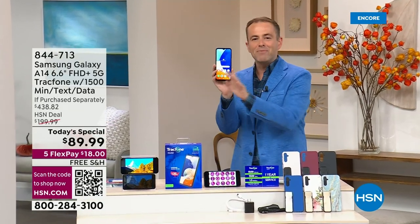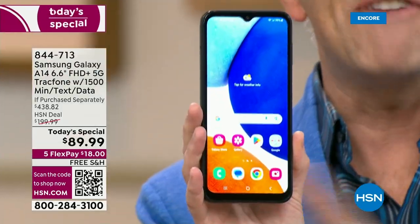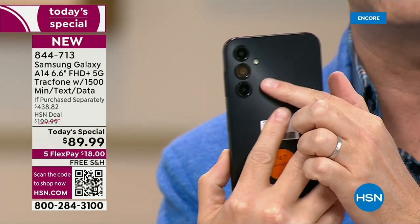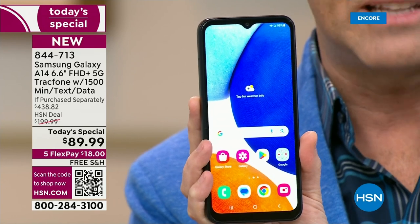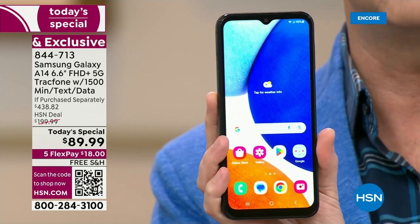Here it is. Everybody here on the crew was comparing their phone to this one. This is by far the biggest. It is glorious, slim, and sleek. There's that triple camera system on the back. We've put together a package today that we believe is the best ever. It's also the final chance this year to get TrackPhone as a today's special.